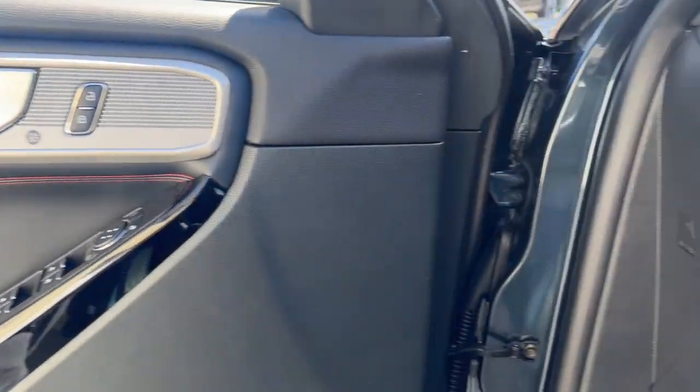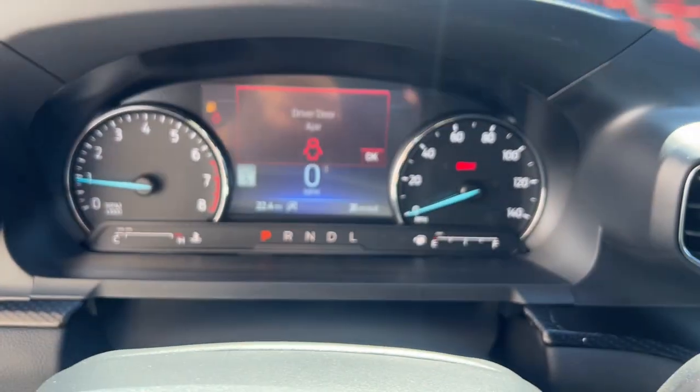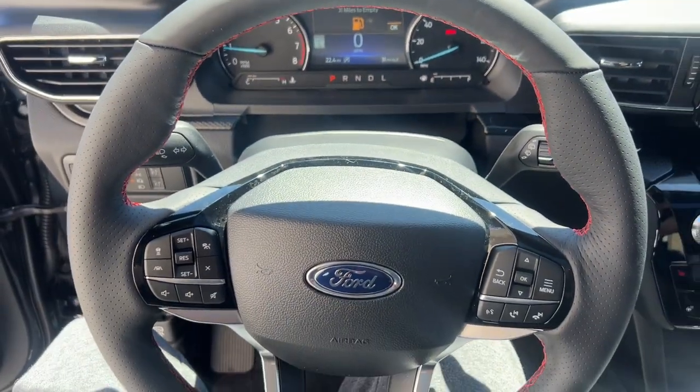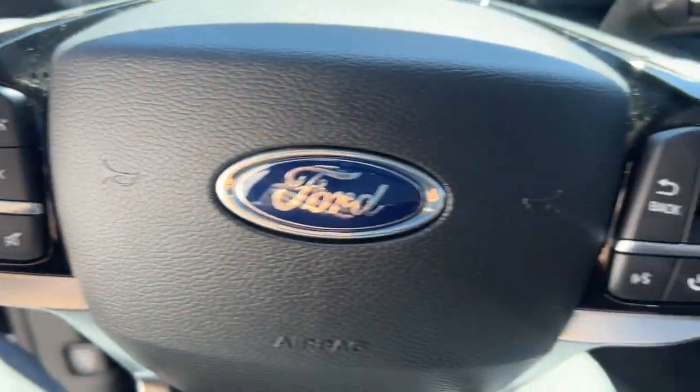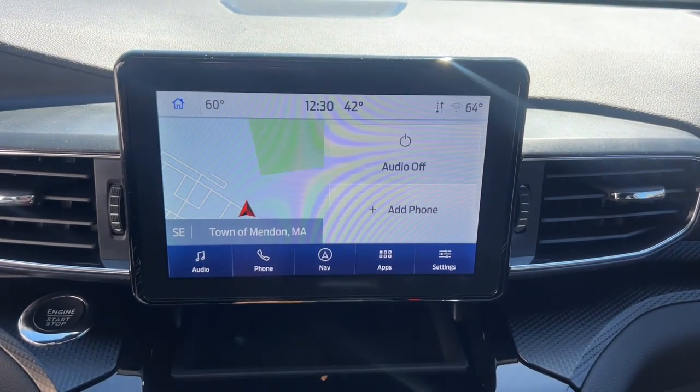These are just some of the great options this vehicle comes with: heated steering wheel, Apple CarPlay and/or Android Auto, 360-degree view car camera, moonroof, navigation system, keyless entry, power lift gate, premium sound system, power passenger seat, and heated mirrors.